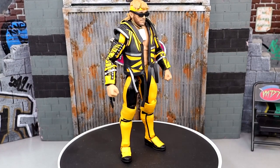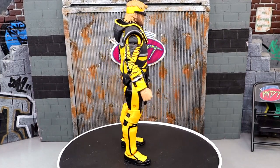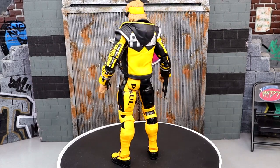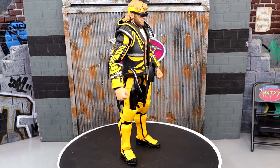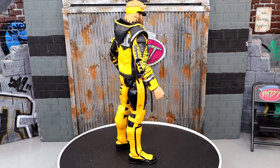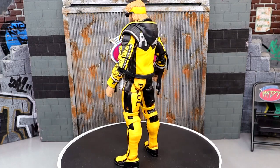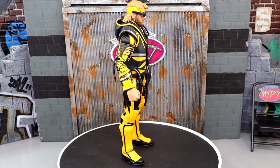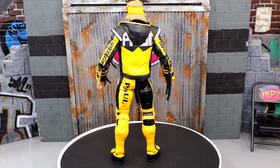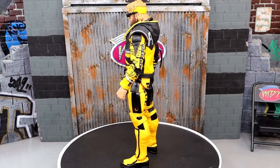At number 7 is the Mattel Creations Exclusive Logan Paul figure. I really like the entrance jacket and the Pokémon card necklace around the neck. I'm not a big fan of the gear he's worn in WWE, and I'm not a Logan Paul guy, but this figure just feels like there's more effort put into it. Unique details, feels really good in hand, poses around well. It's a really standout figure — I've had a lot of fun posing the guy around.